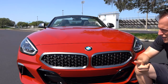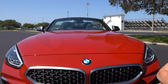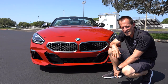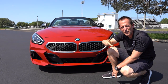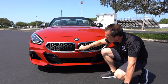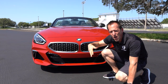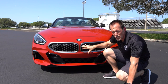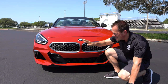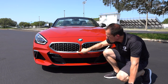That iconic BMW logo — Bavarian Motorworks, straight out of Germany. The old wives' tale is that it's a spinning propeller, but no — that's a myth from the airplane days. It's actually just the colors of the Bavarian flag: blue and white. I like the brushed aluminum trim, but I don't love the color of the grille — I wish the center area was blacked out while keeping the brushed aluminum surround.